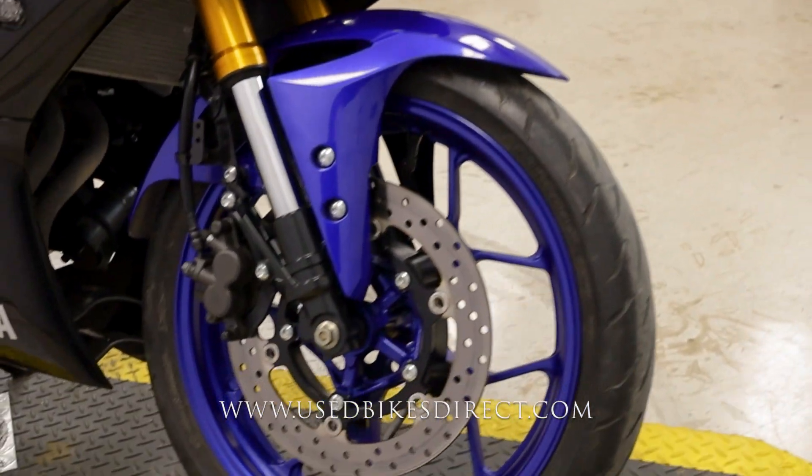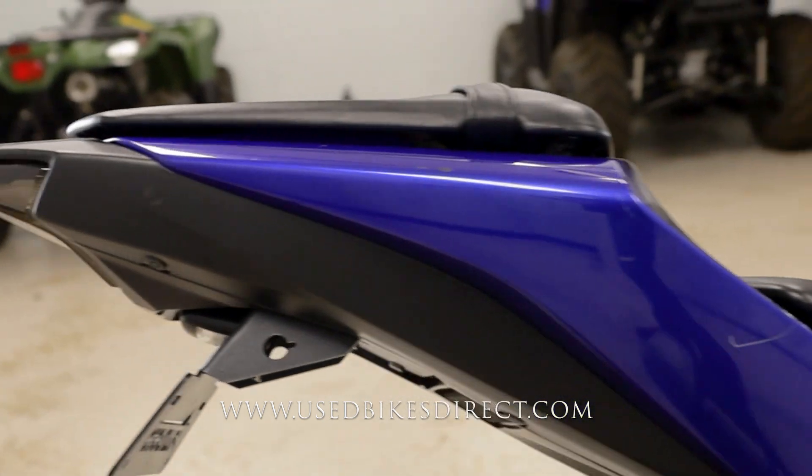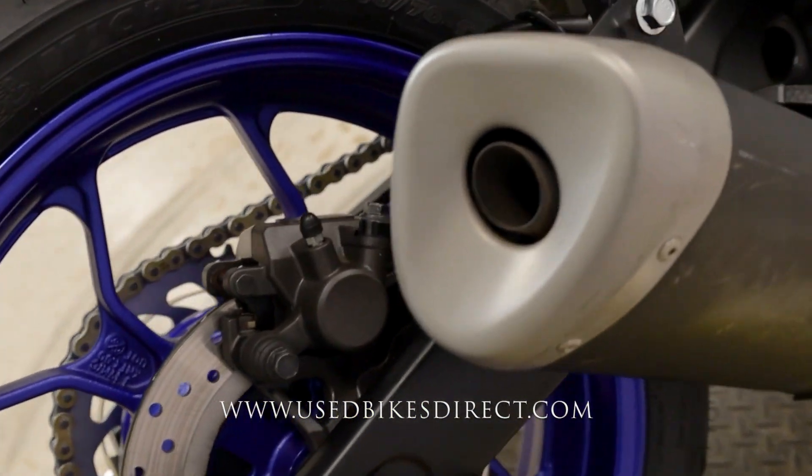This is a 2019 model Yamaha YZF R3. It's going to feature Yamaha's 321cc parallel twin engine, paired up of course to a 6-speed transmission. This one we're checking out today has 3,862 miles on it.